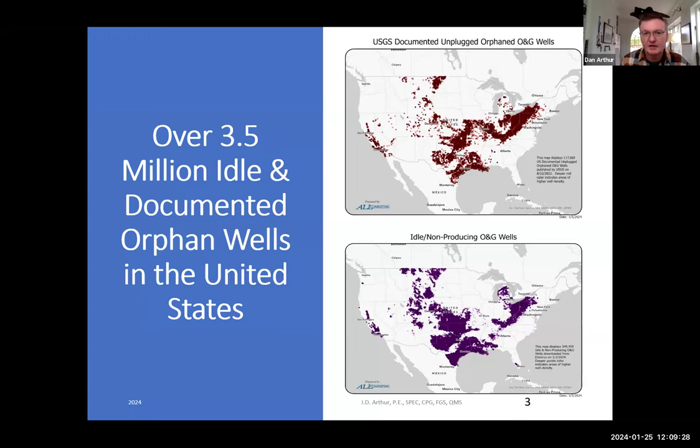Looking at what we all have to deal with: the top map is the USGS's map on documented, unplugged orphan wells in the United States — and it can look pretty significant. But the bottom map shows idle, non-producing oil and gas wells. I had a conversation with a friend who's an oil producer in Oklahoma — he has about 50 producing wells but about 250 non-producing wells on his acreage, and he's extremely worried about that future.